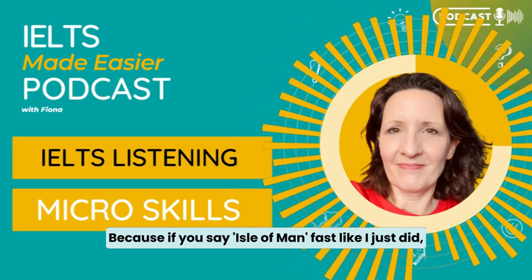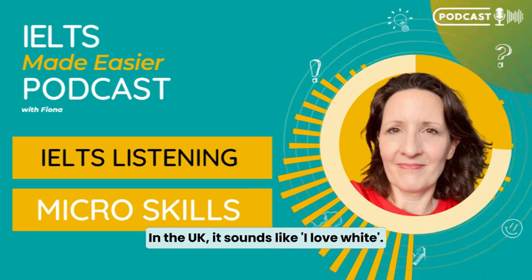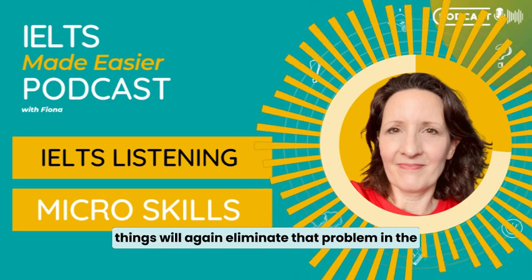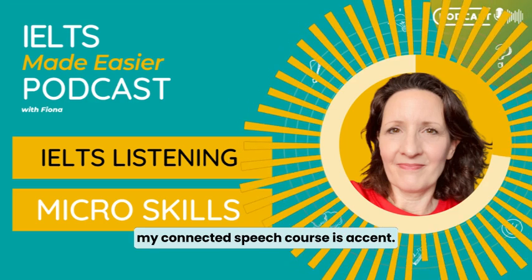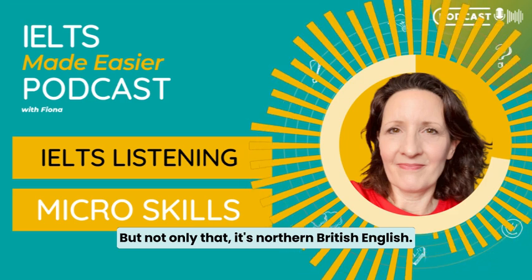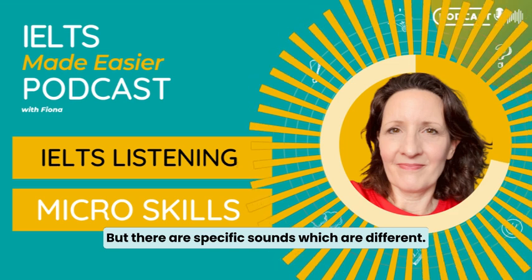If you say 'Isle of Man' fast, it sounds like 'I love man.' There's also 'Isle of Wight' in the UK, which sounds like 'I love white.' Having your ear ready to hear these things will eliminate that problem in the listening test because you'll recognise it straight away. And another thing — it's in my Connected Speech course — is accent. Today's accent is British English, and not only that, it's Northern British English. It's not going to be more difficult to understand, but there are specific sounds which are different.